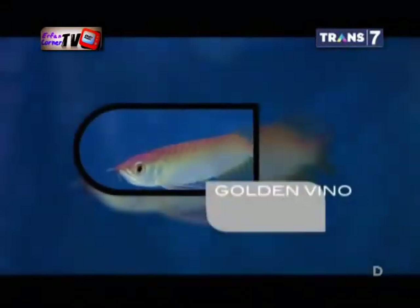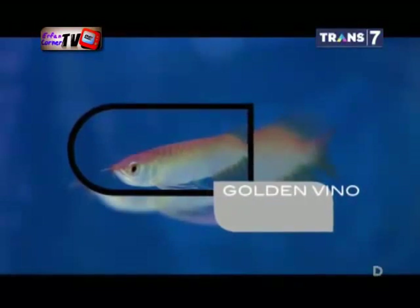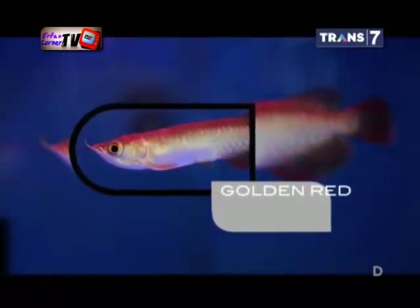Arwana jenis golden pino memiliki warna emas pada bagian sisiknya. Golden red memiliki ukuran lebih besar, dan warna keemasannya hanya mencapai baris keempat pada sisiknya. Arwana banjar merah memiliki sirip yang berwarna oranye pucat.